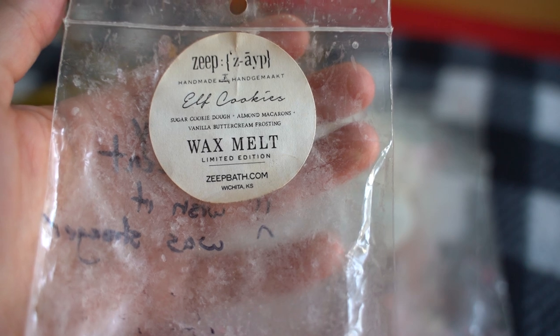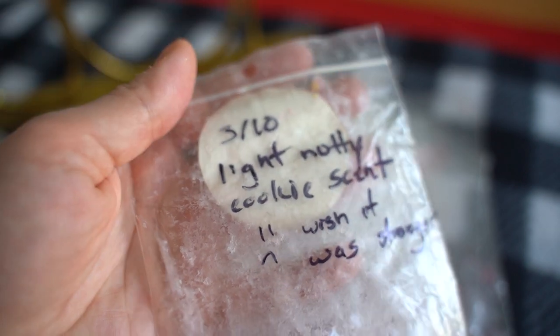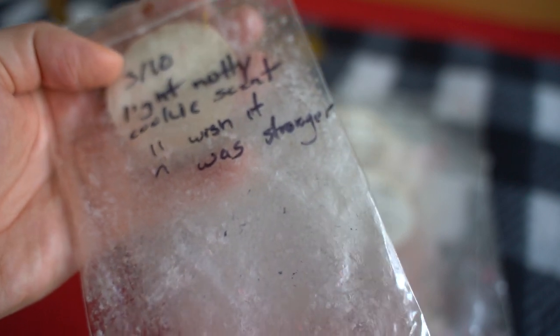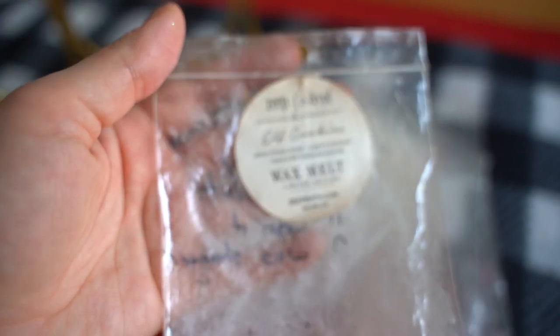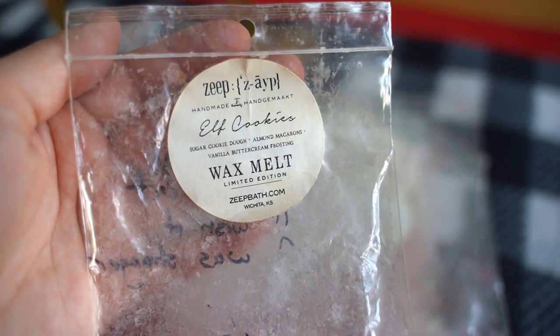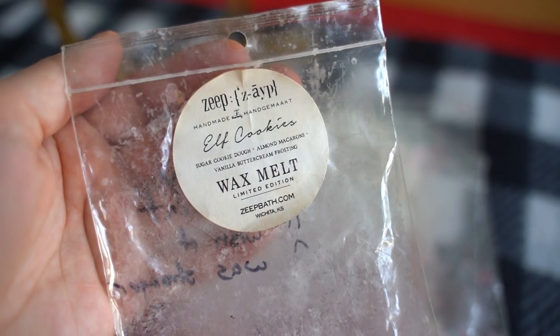This one is Elf Cookies — sugar cookie dough, almond macarons, vanilla buttercream frosting — and this was very light, a three out of ten. Light nutty cookie scent — I remember this one being a bit stronger the first year I picked it up but this year it really lost its scent throw. That was a bummer, probably my fault for not using it up quicker.